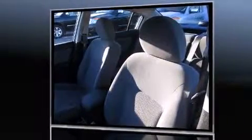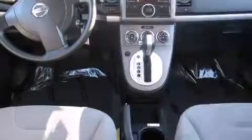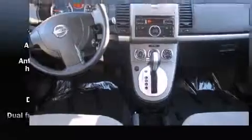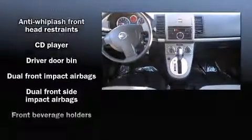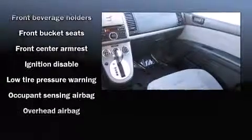such as one-touch window functionality, a tachometer, variably intermittent wipers, and much more. Audio features include a CD player with AM/FM radio and four well-positioned speakers. In the event of a rollover collision, side curtain airbags provide additional protection